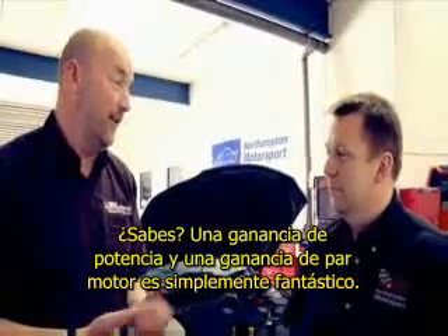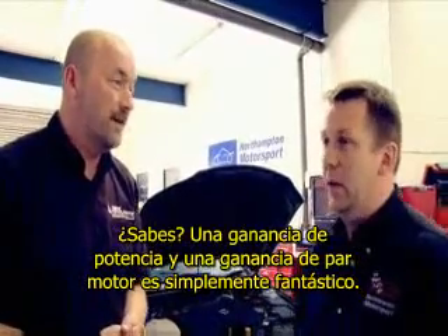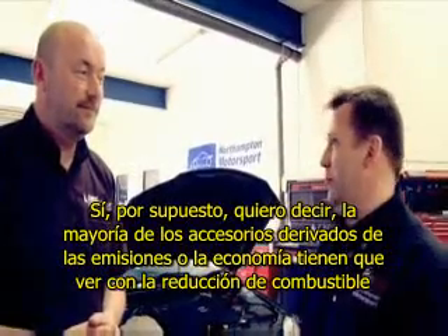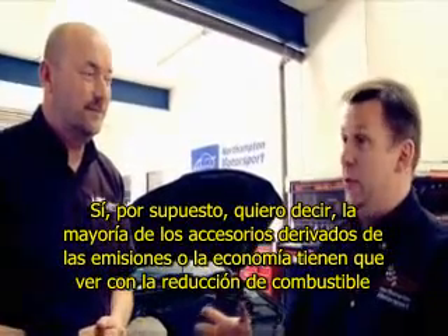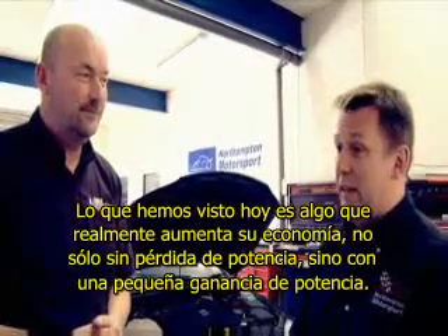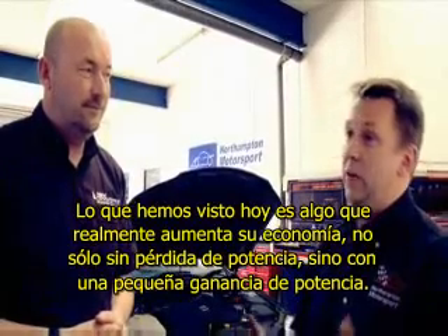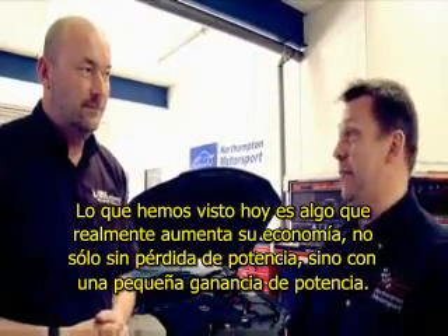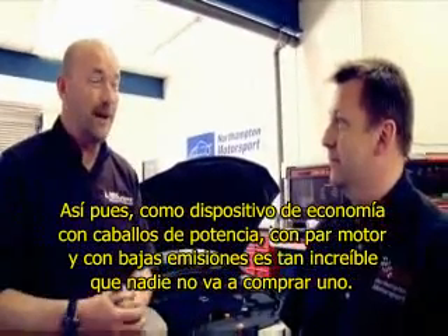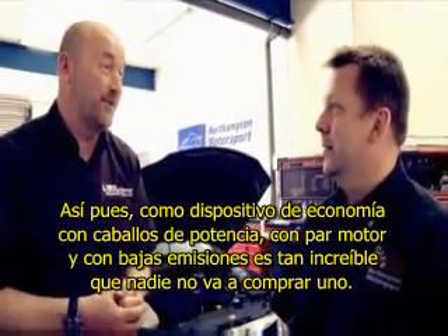A horsepower gain and a torque gain — it's just fantastic. Absolutely. The majority of emissions-derived or economy-derived accessories are all about reducing fuel and therefore reducing power. What we've seen today is something that actually increases your economy with not only no loss of power, but a small gain in power. So it's really cake and eat it. As an economy device with horsepower, with torque and low emissions, it's almost unbelievable that no one's not going to buy one. Can I have one? Yes.